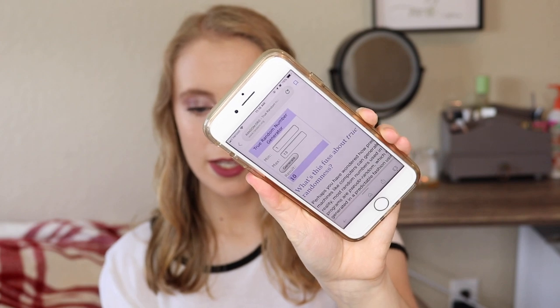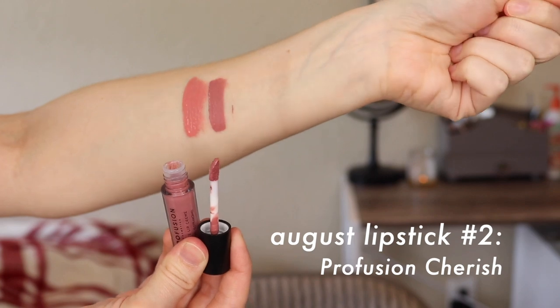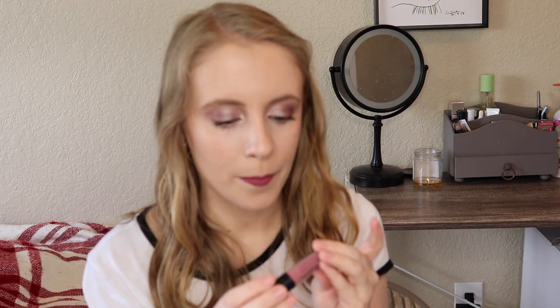I got number 10, and that is another one of the Profusion Matte Lip Creams in the shade Cherish. It's almost like a lighter version of Imagine — just a little bit of a lighter rosy nude. So maybe this will be the rosy nude I was hoping for. Hopefully it won't darken too much. It does actually seem to have a little bit of shimmer to it.